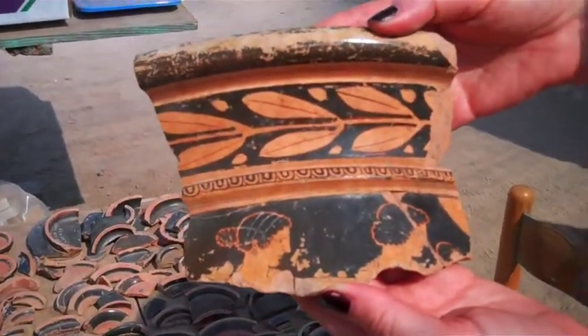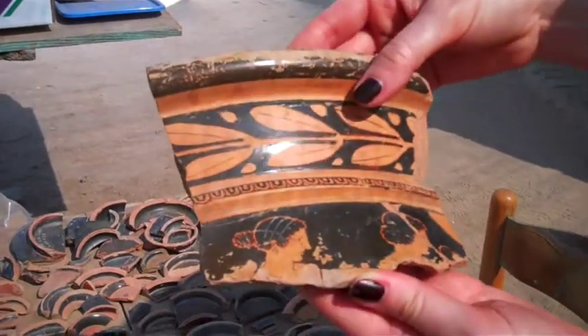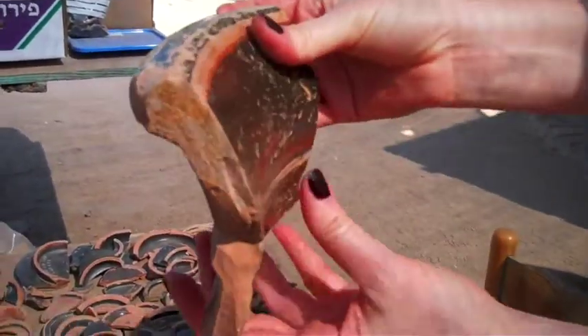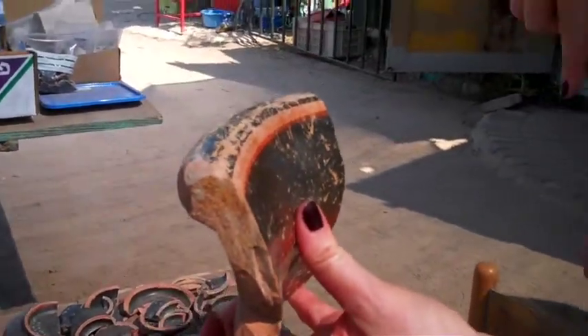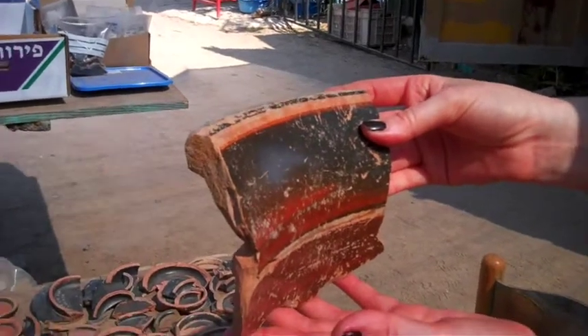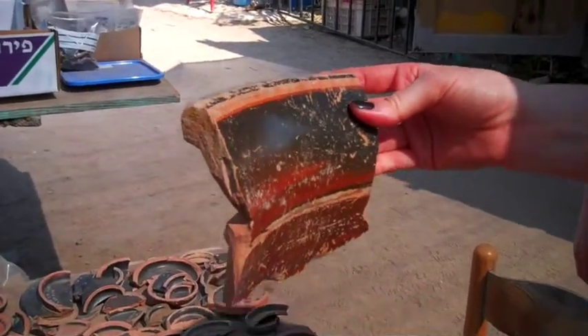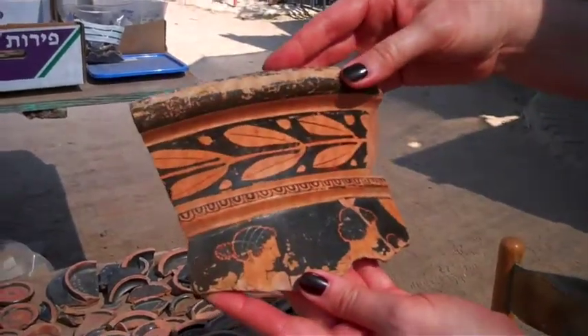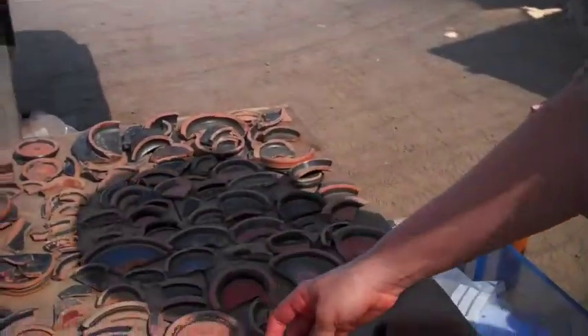Now the shape that we're looking at here is called a crater, and you can see it's pretty big. In antiquity, it would have been this big around approximately. And it was a vessel used for mixing wine with water in order to drink with these mini cups that we have here. So again, a crater made in Athens in the red figure technique.